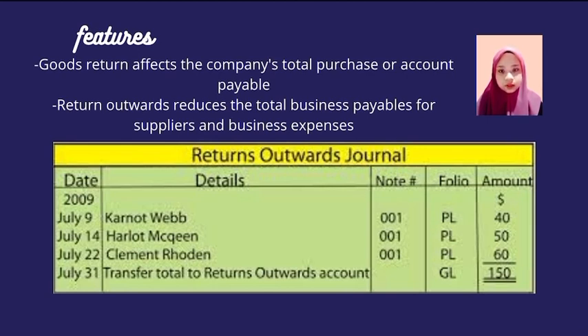Features of Return Outward Journal: goods returned will affect the company's total purchases or accounts payable. Return Outward reduces the total business payable for suppliers and business expenses. The example of Return Outward Journal includes columns for date, details, and note number.